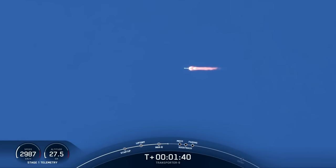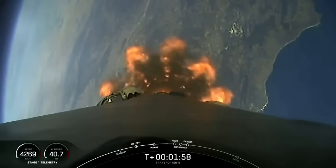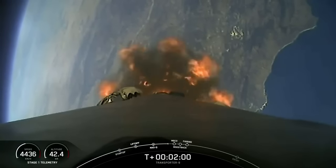Stage separation is where the first and second stages will separate from each other. After that, the first stage vehicle will begin to make its way back to land with the stage one flip, as well as the start of its boostback burn, while the second stage ignites its MVAC engine with the event called SES-1, or second stage engine start one. Those events coming up here in just about 20 seconds or so.